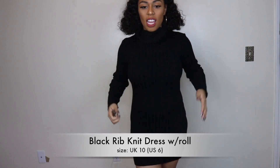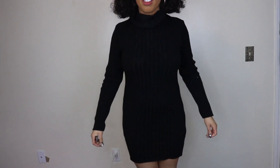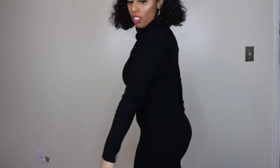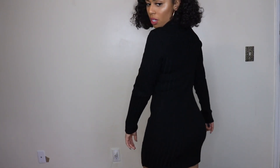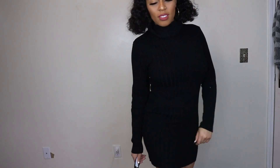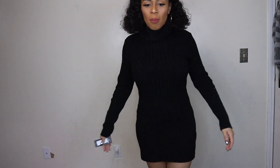Hey guys, so this is a mini try-on haul. This is a black rib knit dress by the company I Saw It First, and this is a UK 10, US 6. I wish it could fit a little bit tighter, but for the most part I really like this dress. It's a little on the big side, so I would definitely downsize.